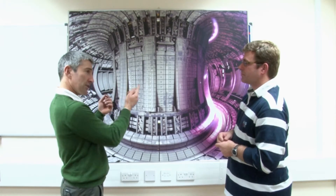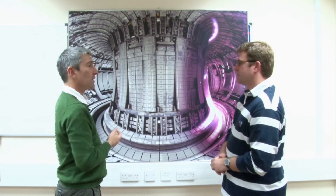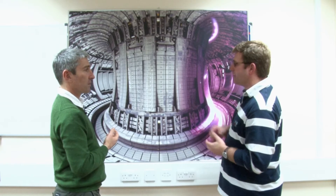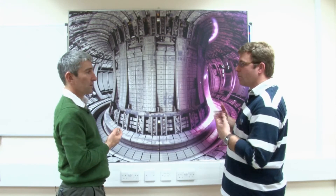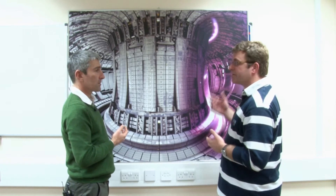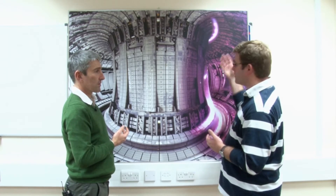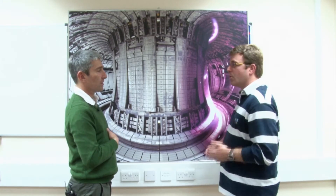So is this to do with the collisions we were talking about before? That's right. Because there's less pressure, the electrons travel further before they collide. Instead of several micrometers, they will travel several meters before they collide. And it also takes several kilometers before the electrons reach the anode, which is the wall.